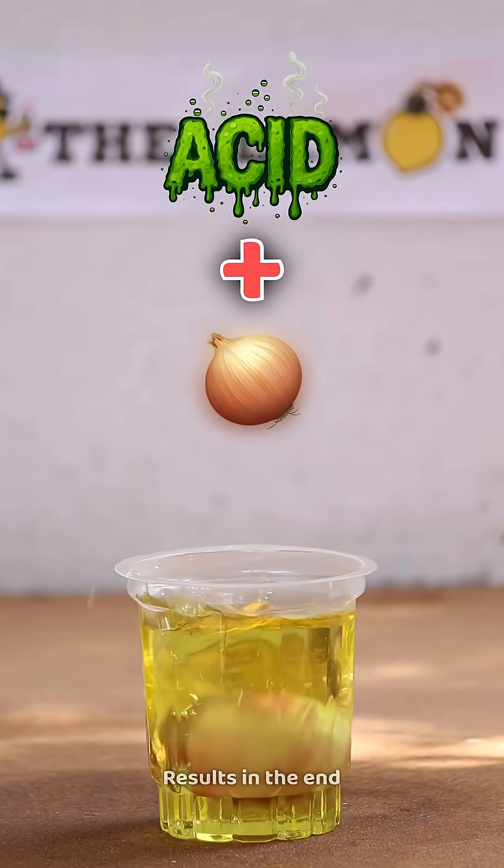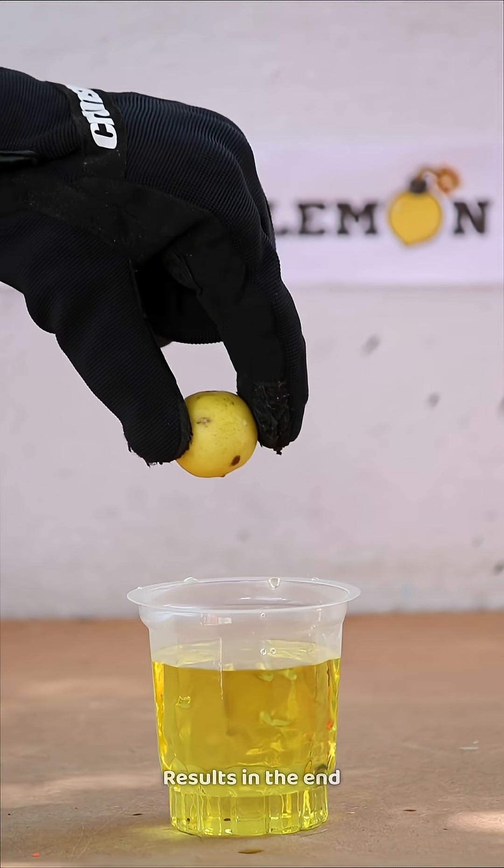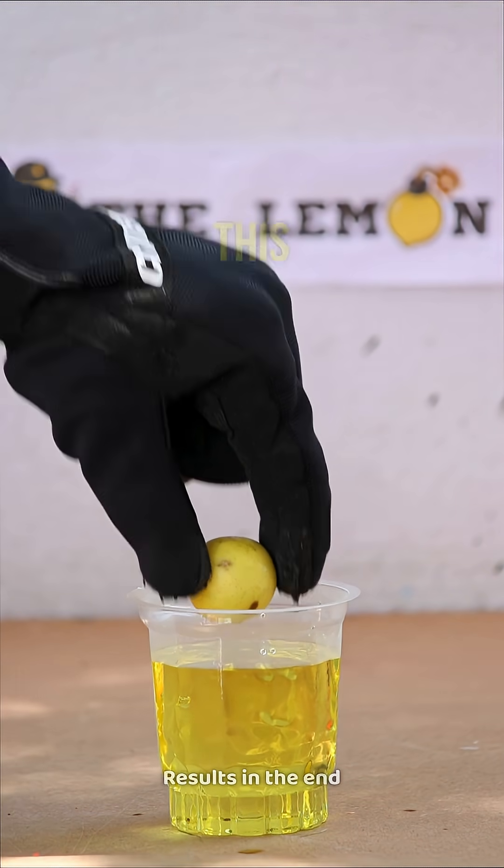Ever wondered what happens when acid meets everyday things? Let's find out. First up, a lemon. And since our channel is Lemon Lab, this one's special.